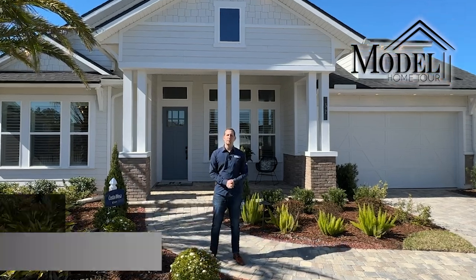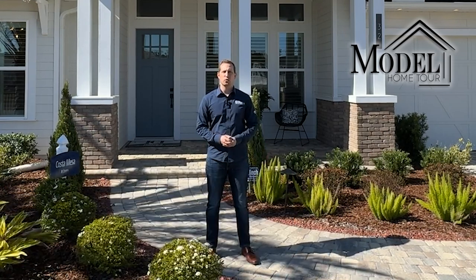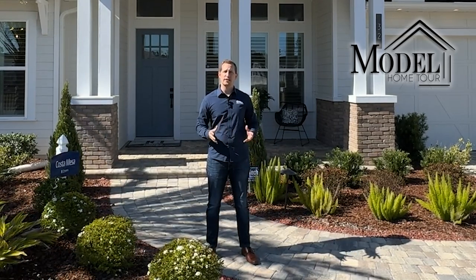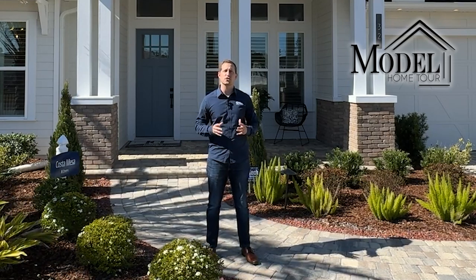Welcome back to our channel Everything Jacks Real Estate and you're watching another model home tour. In this model home tour we're going to be checking out the Coast and Mesa floor plan built by ICI Homes here in Courtney Chase, a new neighborhood in Silverleaf which is a brand new community here in St. Johns County.